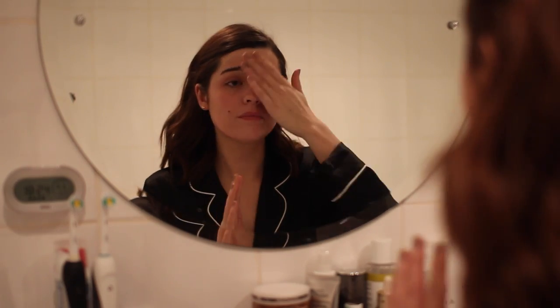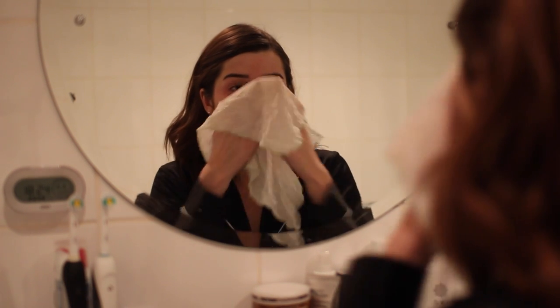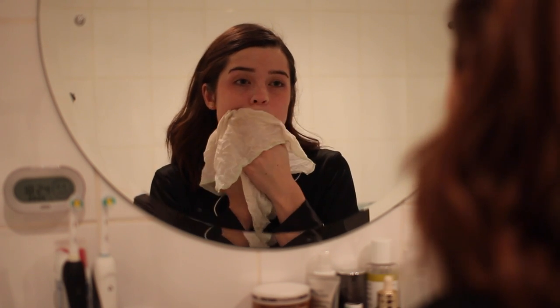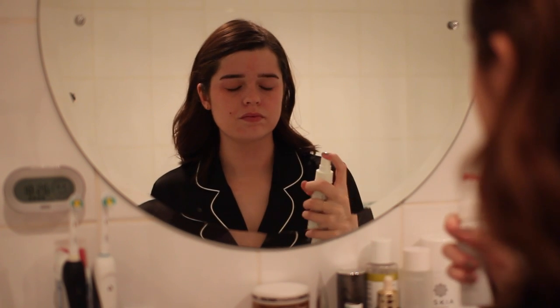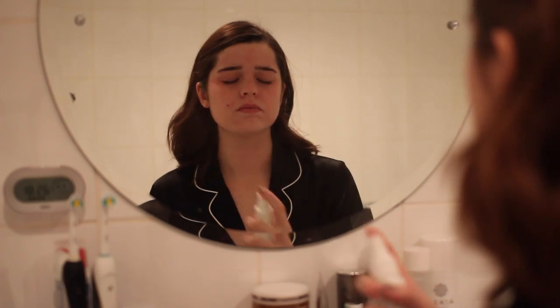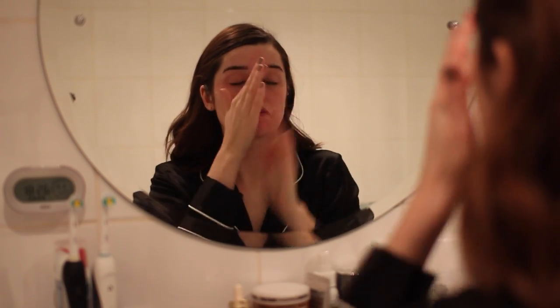Then the next few steps are the same. For cleansing I use the Oskia Renaissance Cleansing Gel — just two pumps instead of one and a half. Then I use my Envy Skincare Rose Hydrating Mist with a little bit of the Lizelle toner mixed in. Then I would normally apply eye cream but I'm waiting for your recommendations on that one. For serum I use the Estee Lauder Advanced Night Repair, actually at night.